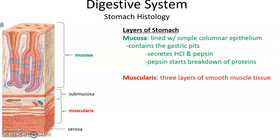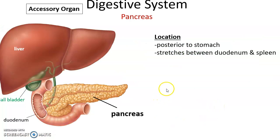Within the gastric pits are cells that secrete hydrochloric acid and the enzyme pepsin. Pepsin is an enzyme that breaks down proteins, so the beginning of chemical digestion of proteins occurs in the stomach. The muscularis layer in the stomach actually has three layers of smooth muscle tissue, making the stomach unique in the gastrointestinal tract.